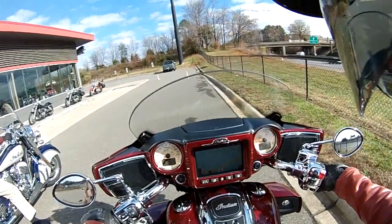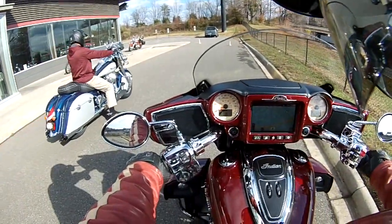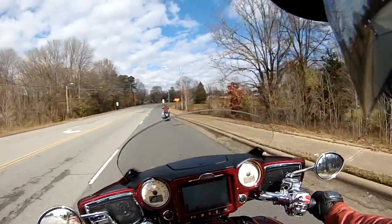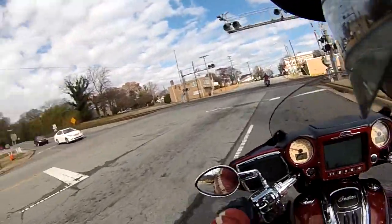Now for 2017, this Indian Roadmaster has standard features including the 111 Thunderstroke engine, power windshield, and keyless ignition. You walk into the bike with the fob in your pocket and push the start button. It also has central locking — you go to walk away, the bike will lock itself and sense the proximity key in your pocket.